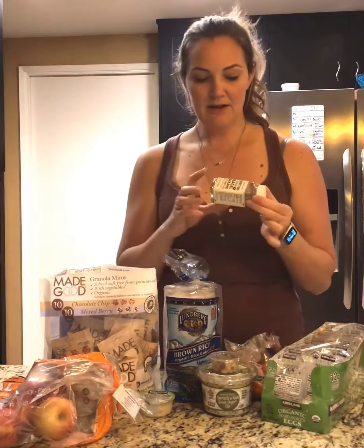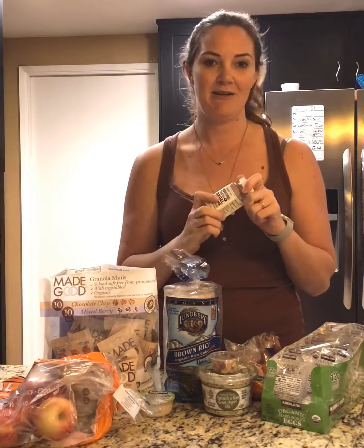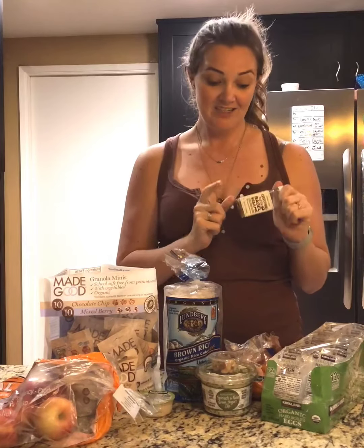Last but not least — the everything but the bagel seasoning. The best! I put it on everything and I just love it.